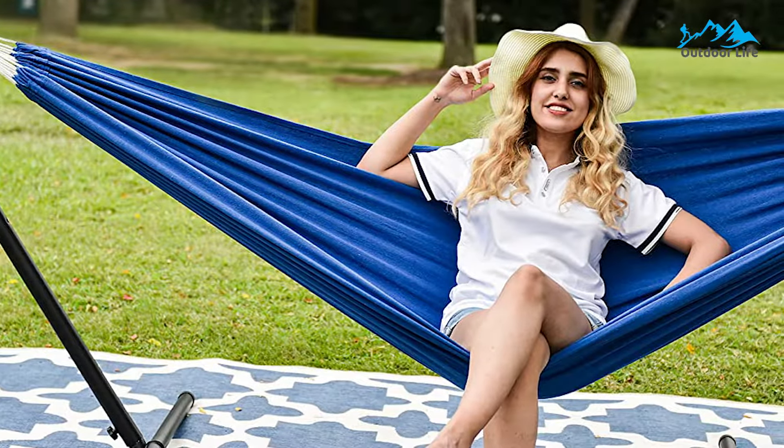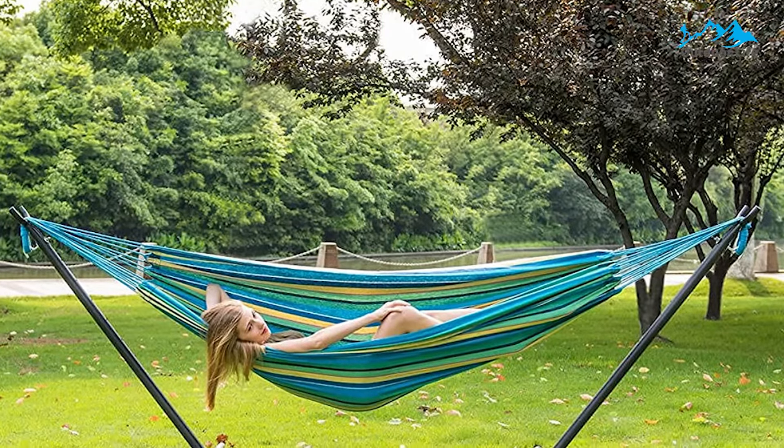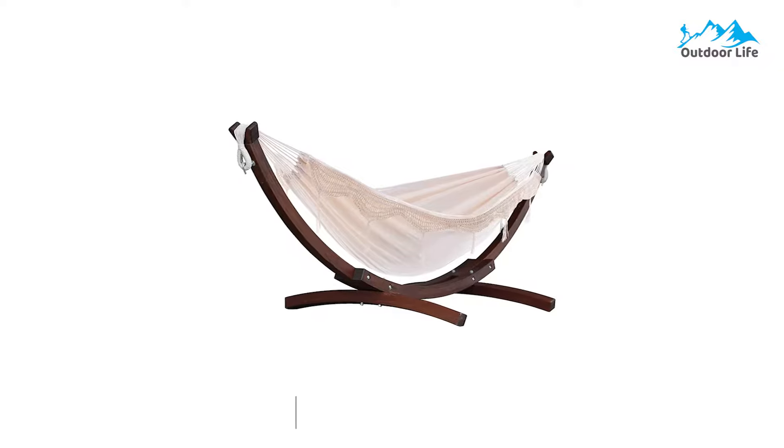This hammock is also great value compared to many other expensive options on the market, so it's hard to look past this Lazy Days option when looking for the best hammock, especially for camping.